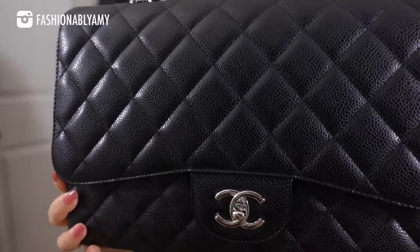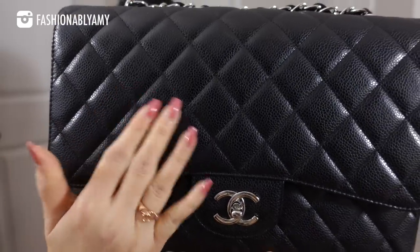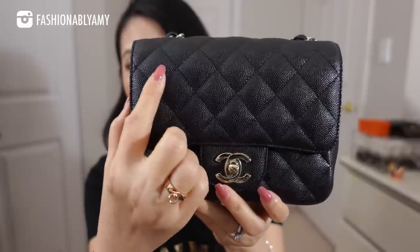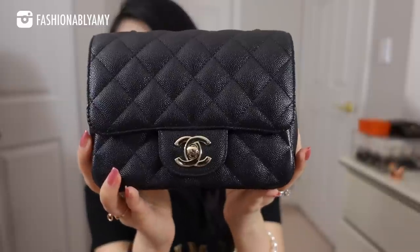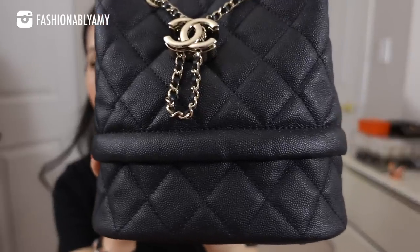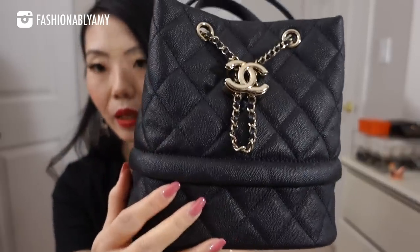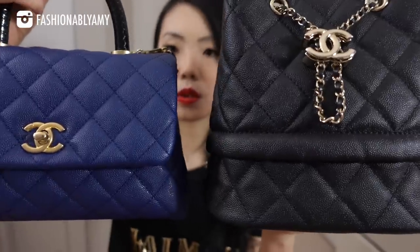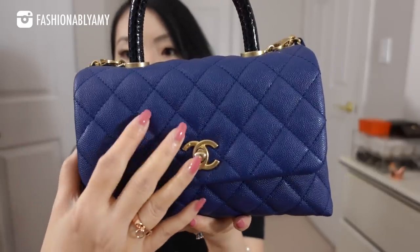All my caviar bags are slightly different — they don't look alike at all. They're called caviar because of the pebbling detail, which is an artificial grain. This is my 2009–2010 jumbo classic flap single flap, and you can see the pebbling is much larger and flatter. This is my 17c mini flap square — the pebbling is a lot more textured and the leather feels tougher with a thicker coating, making it look shinier. This is my 2018b collection caviar — softer, with some creasing.